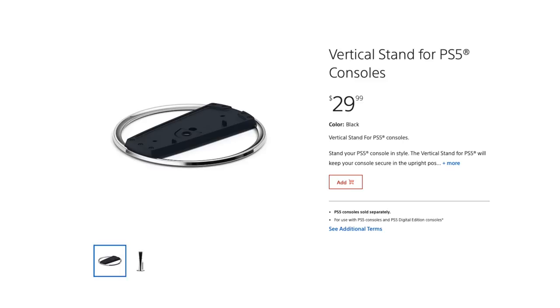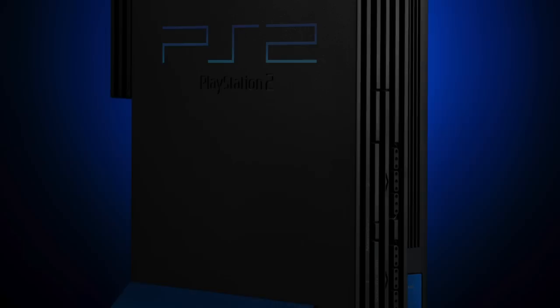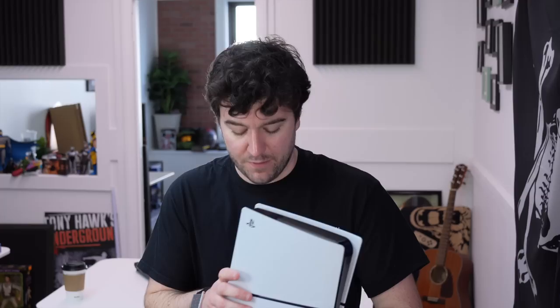For a couple of bucks you can actually buy a stand if you want this thing to sit vertically. I don't like that PlayStation is making that an extra purchase, but they did that back in the old days — I remember buying a vertical stand for the PlayStation 2. Not saying that's right, but it's kind of funny: the more things change, the more things stay the same. We don't have one of those stands here, but there are photos online and I think it's pretty ugly — that's personal opinion.